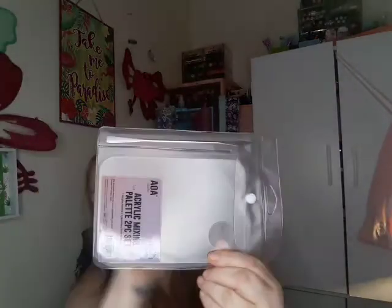Then I got this little mini spatula to use for my lip mask at night. I had the metal one but I got the acrylic because it would probably be more sanitary in my opinion.